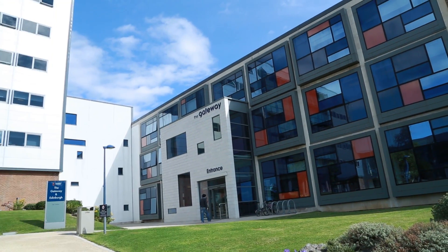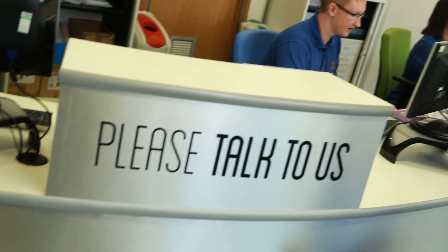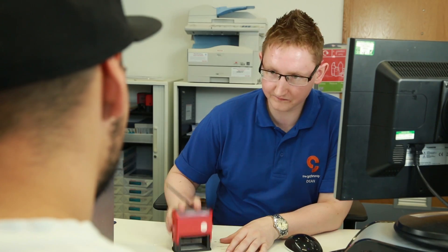Here at the Gateway we're your one-stop shop for student queries. No matter what your problem is, whether it's a small one or a big one, or even if you just want to pop by and say hello, we're here to help.